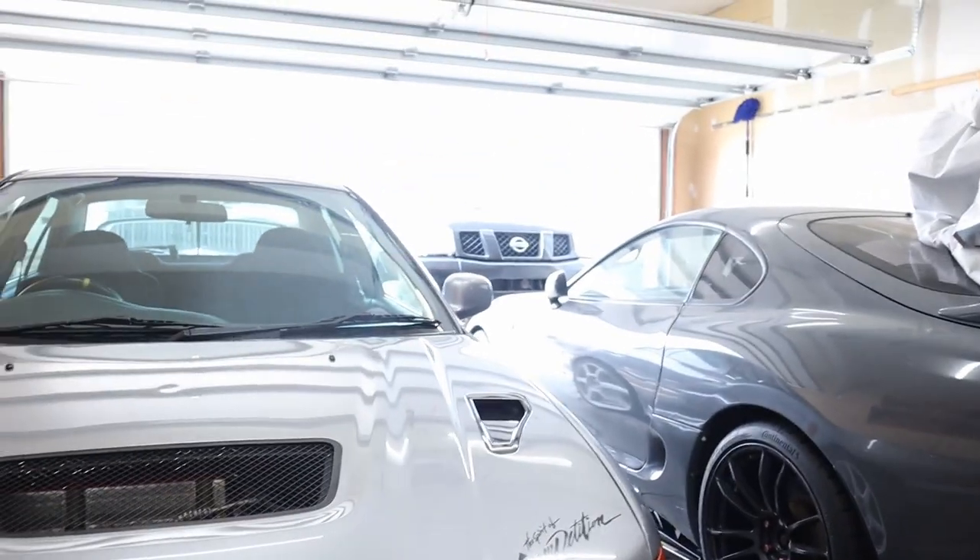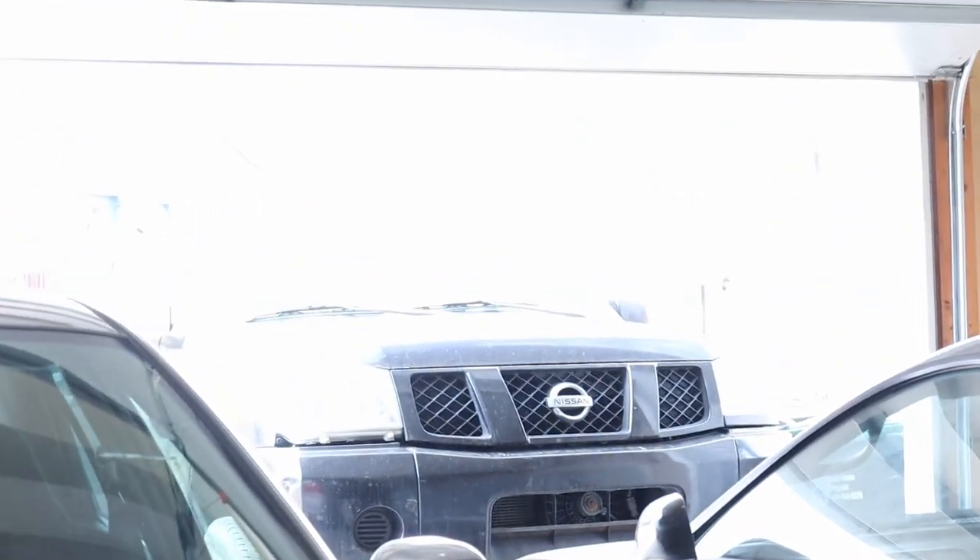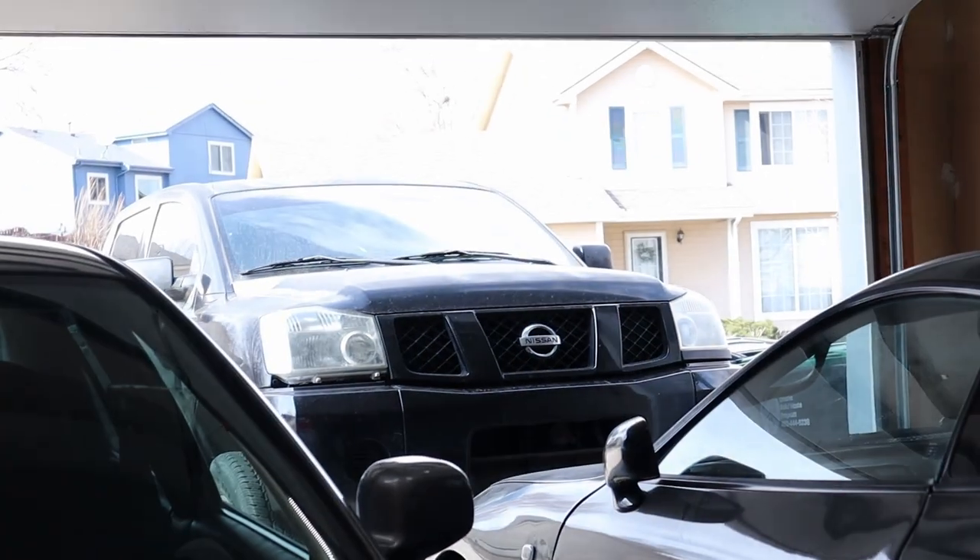I got the Nissan Titan now. I got a big old truck over there — he's a piece of shit, but he works. I got so much stuff to update you guys on. First and foremost, the Evo did come damaged when I was in transit from Germany to the United States.